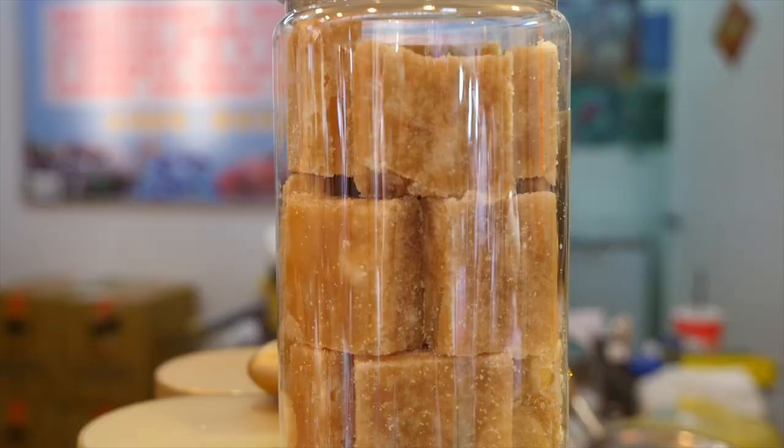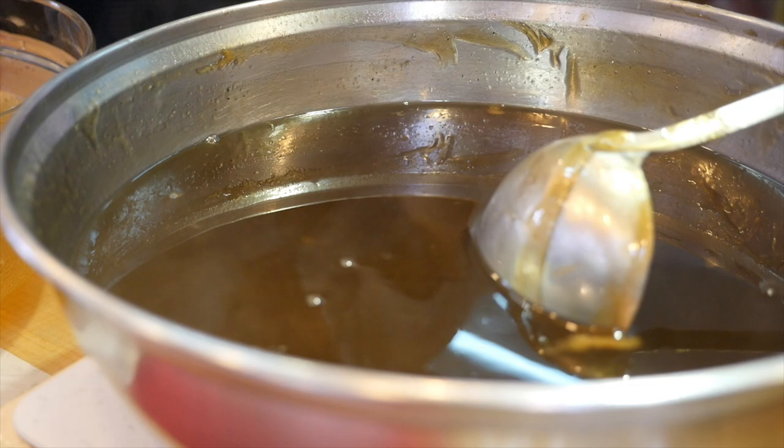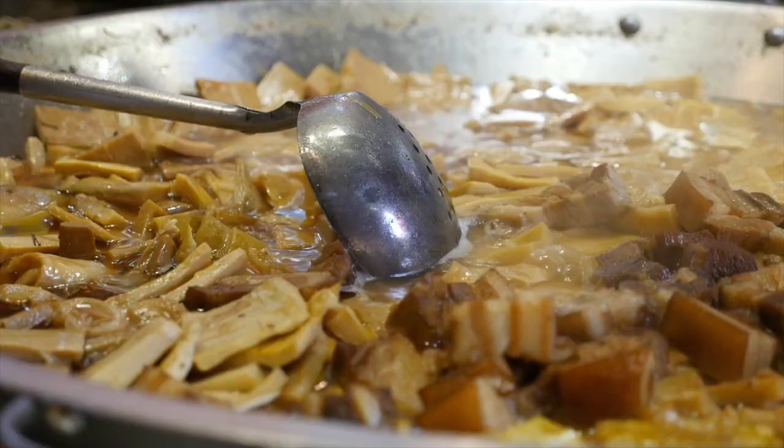We're trying sweet seaweed. It's like jello — well, not exactly jello. My grandma used to make this. What you do is you boil that block, then put ice in it, and then you can drink it. That's really good.